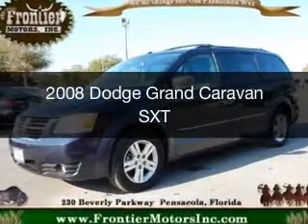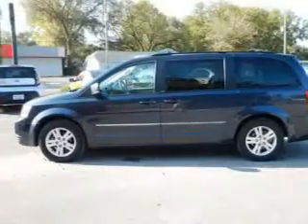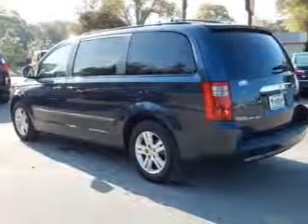This is a used 2008 Dodge Grand Caravan. It's powered by front wheel drive, a 4-liter 6-cylinder engine, and an automatic transmission.